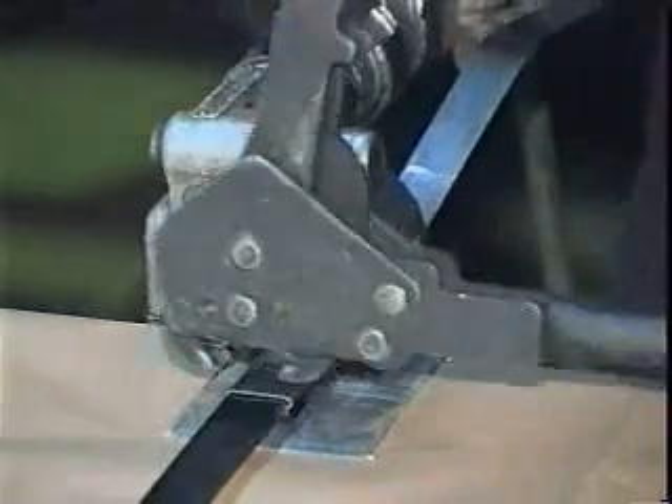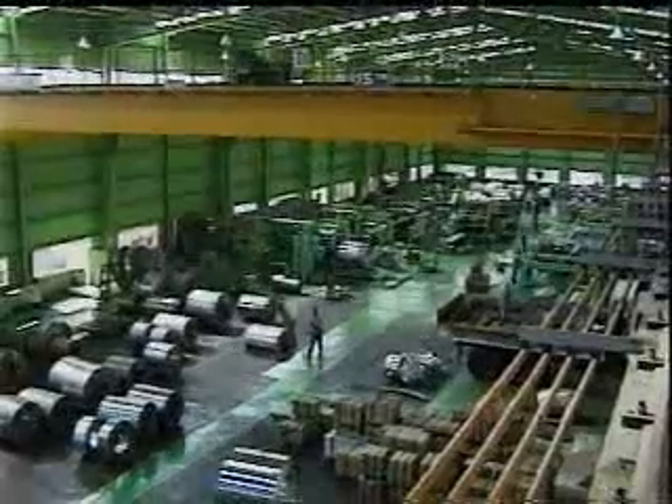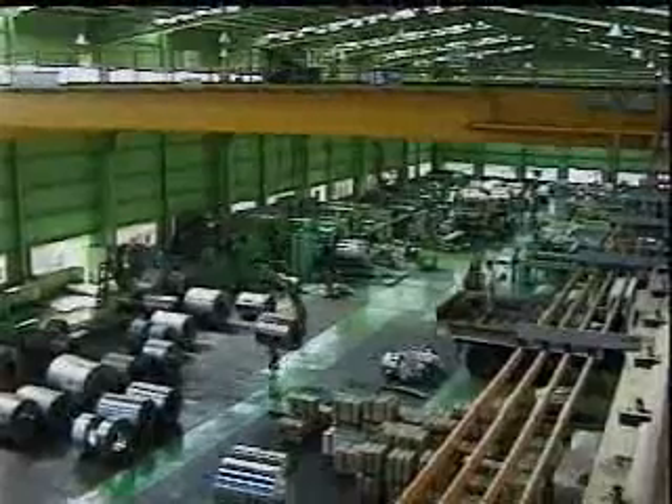Dayhun also supplies monitoring systems which control the whole operation procedures, from the coil feeding to the uncoiler to the piling.